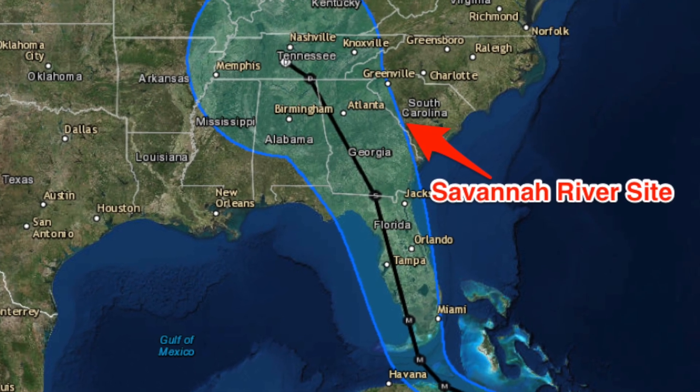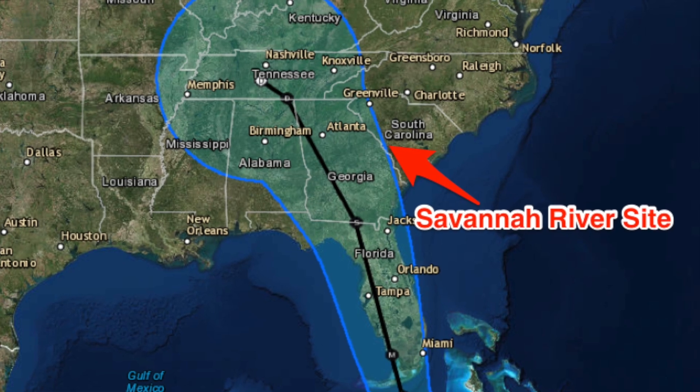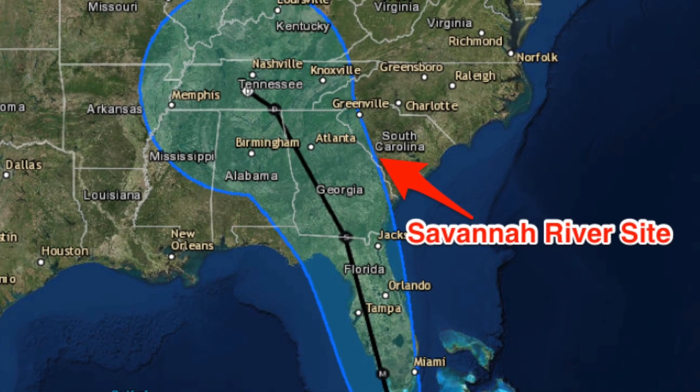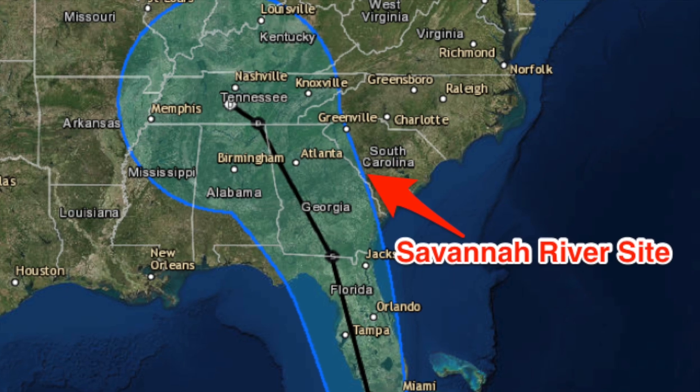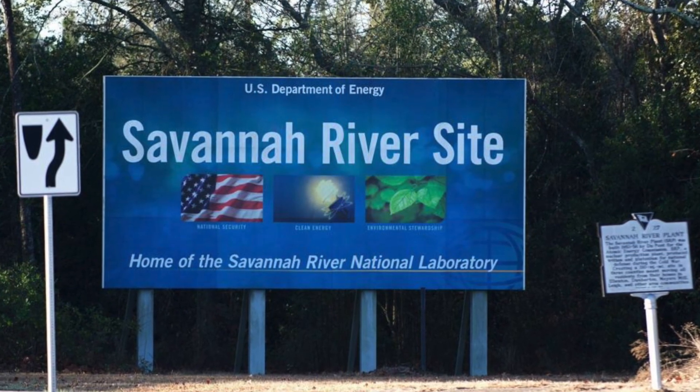The SRS waste is the most radioactive of all U.S. military nuclear facilities. About 99% of this radioactivity is in 49 underground tanks designed to store high-level waste — fission products, plutonium, uranium, and other radionuclides.